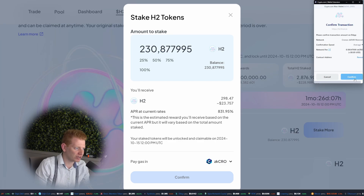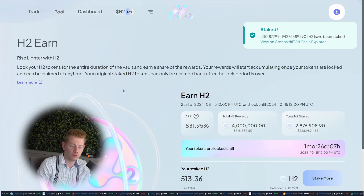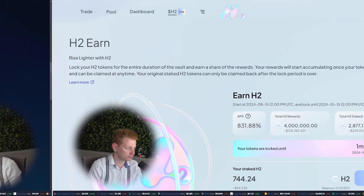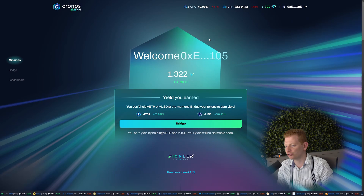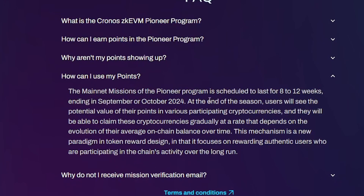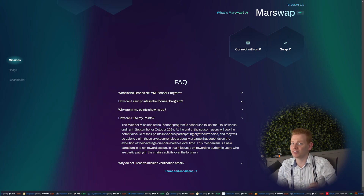The fun thing is, this is just one platform. You can do things like this on so many pages — you can go to Ampli, WolfSwap, and on all these DEXes they're doing crazy farming right now. Good ways to earn some additional yield. We've now completed all the quests for HQ Finance, and within a few hours it will update with Pioneer points. You can use those points give or take in September or October to get participating cryptocurrencies — another way to earn additional yield.